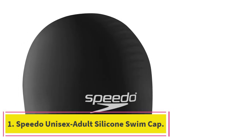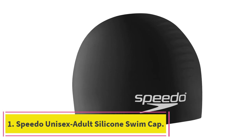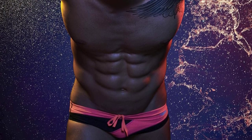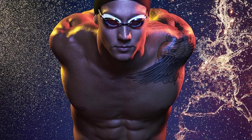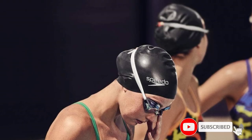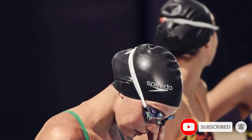Starting at number 1: the Speedo Unisex Adult Silicone Swim Cap. There are few more recognizable names in the swim industry than Speedo. It's a go-to brand trusted by professional athletes and casual swimmers alike, and you know what you're getting with Speedo thanks to decades of lab research backing up its products.